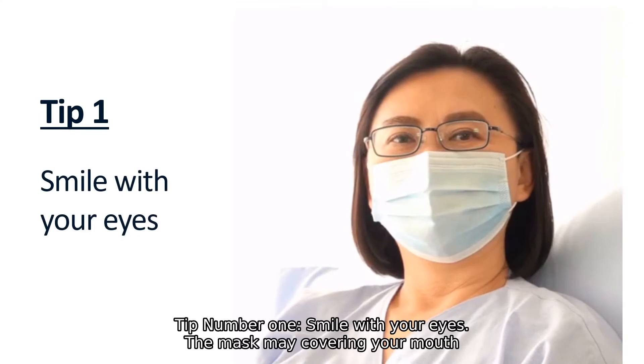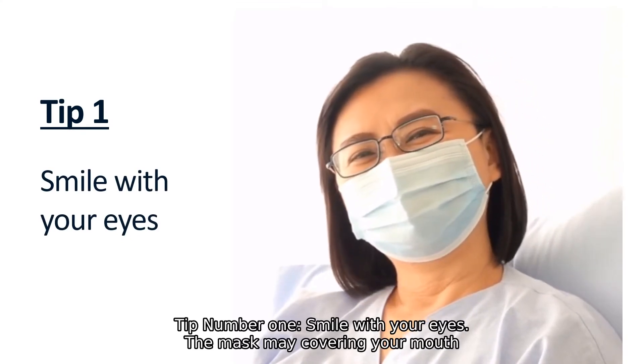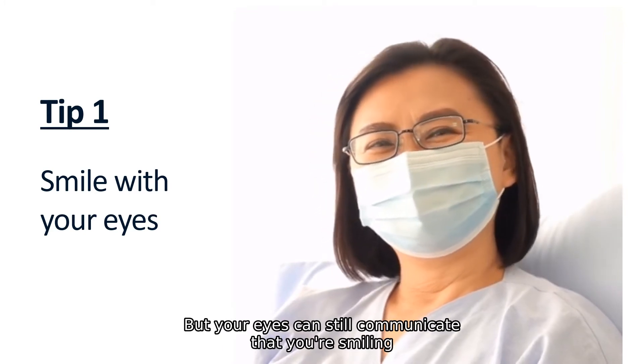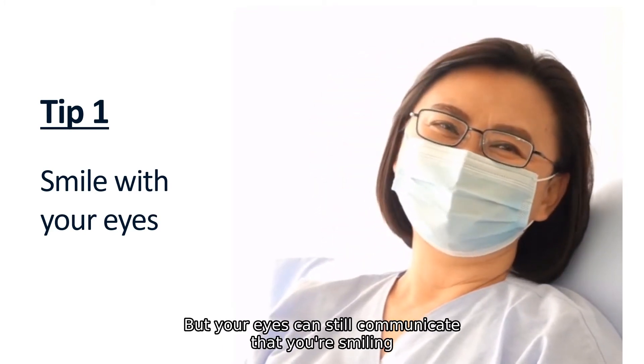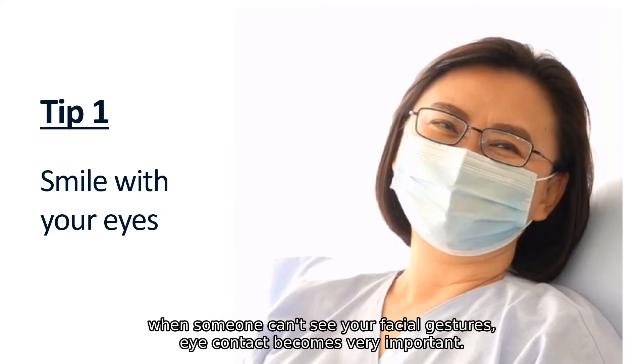Tip number one: smile with your eyes. The mask may be covering your mouth, but your eyes can still communicate that you're smiling. Make sure you remove your sunglasses before entering a home and focus on more deliberate eye contact during conversations. When someone can't see your facial gestures, eye contact becomes very important.